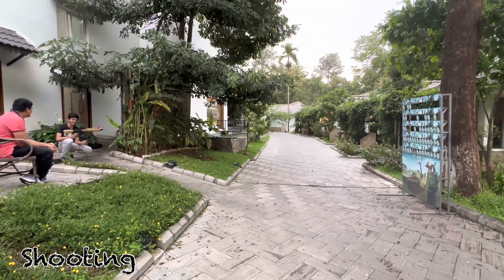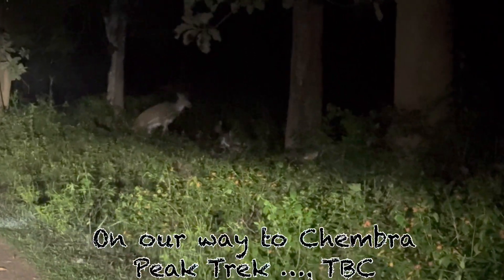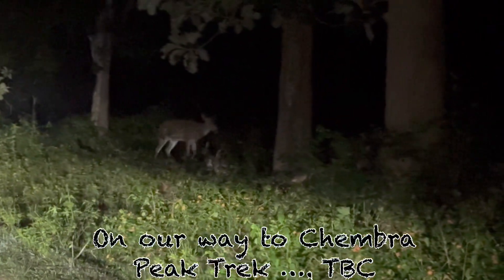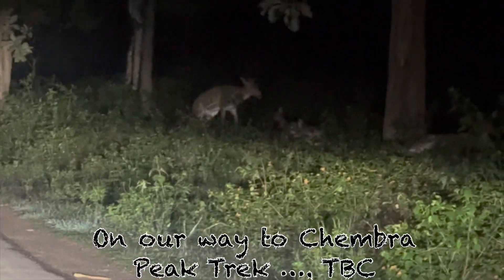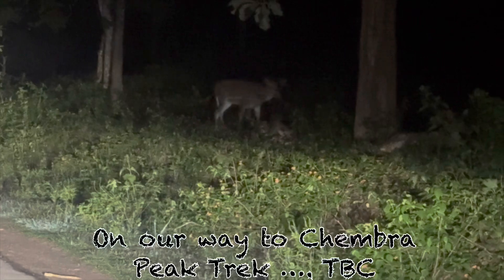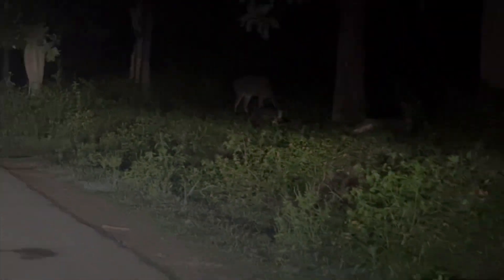I will definitely recommend this resort. It is very good in every situation — staff wise, food wise, neatness wise, comfort wise — but the price can be a little expensive. If you want to go on a Wynart trip, look out for our next video. Thank you, bye!